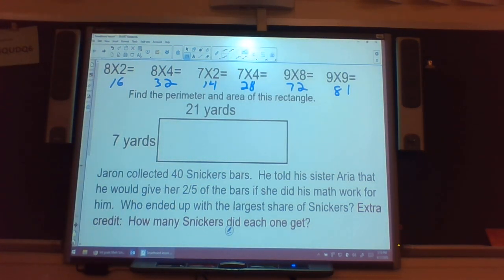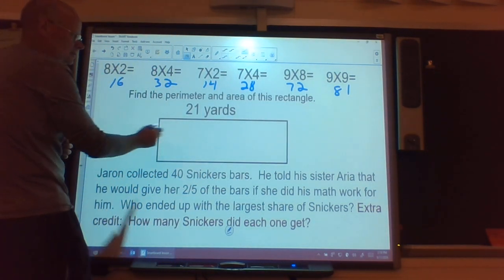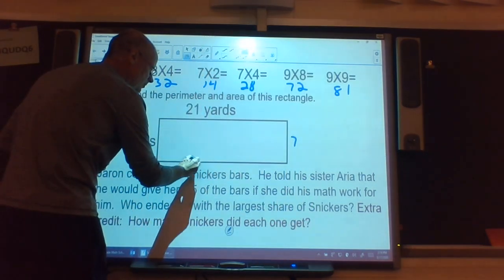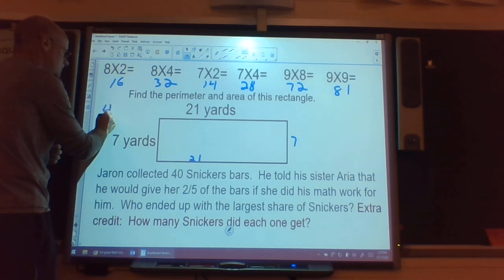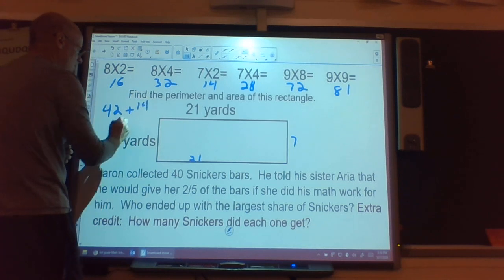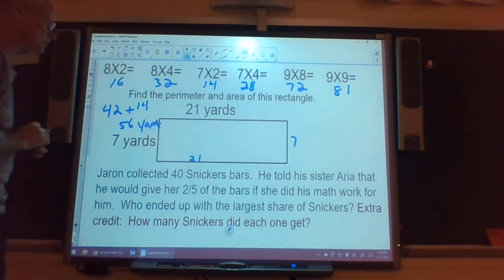Next problem: find the perimeter and area of this rectangle. I'll do perimeter first. I like to label my sides — then I add the cross sides. 21 and 21 are 42. 7 and 7 are 14. 42 and 14 are 56 yards for my perimeter.